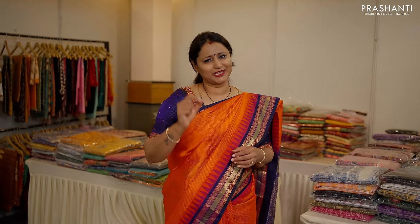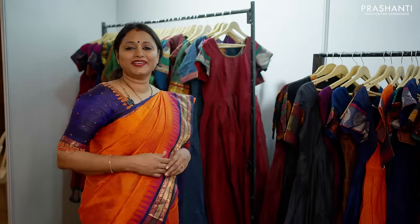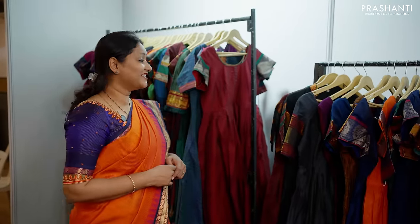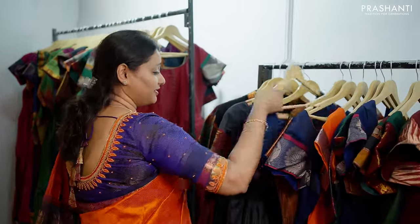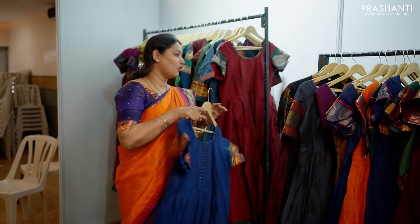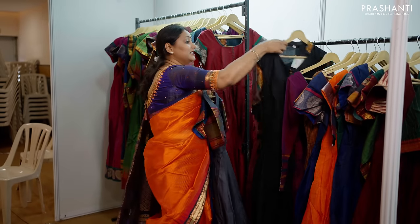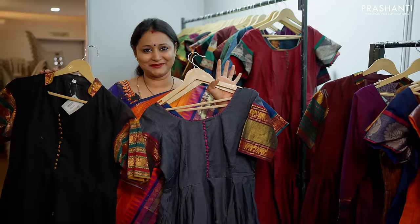These are beautiful and exclusive dress material designs. We have a lot of hot selling collection — Narayan Pet Cottons. These are very classy single-piece dresses, all in Narayan Pet Cottons, with beautiful colors and designs in different sizes. We have a lot of dresses available.